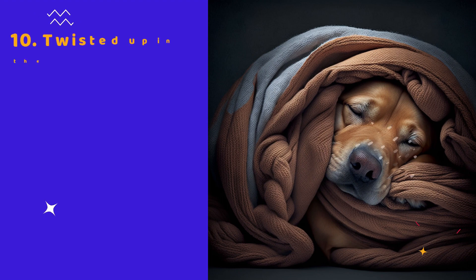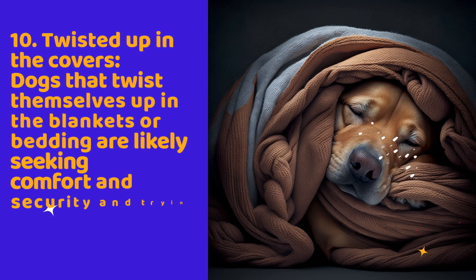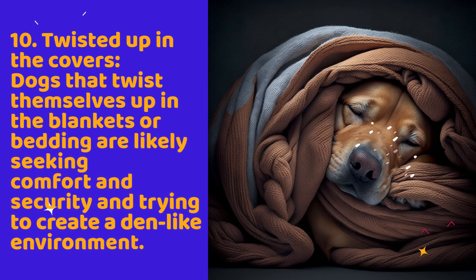10. Twisted up in the covers. Dogs that twist themselves up in the blankets or bedding are likely seeking comfort and security and trying to create a den-like environment.